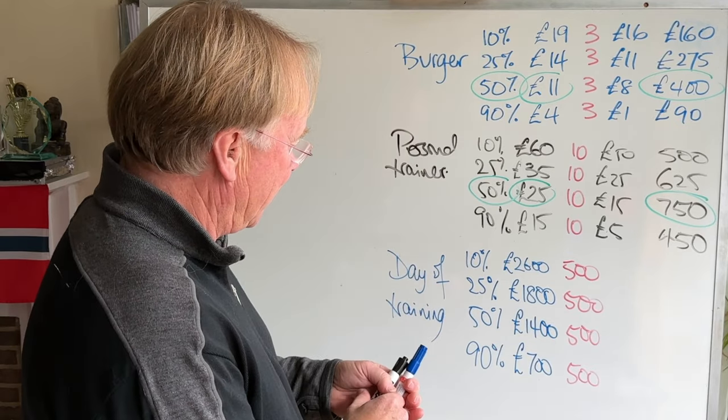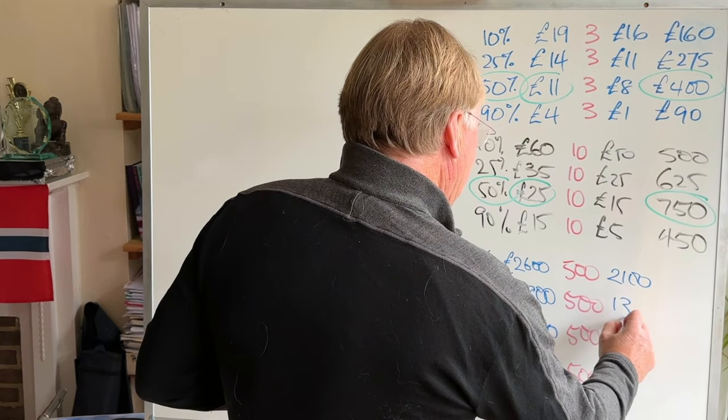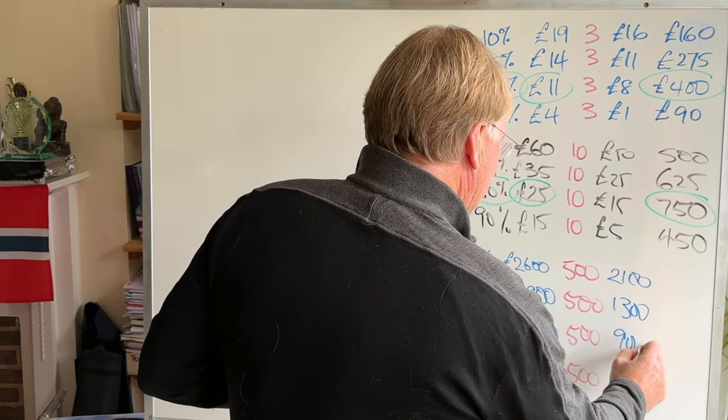That would mean the profit we're making on each option would be £2,100 for the £2,600 price, £1,300 for £1,800, £900 for £1,400, and £200 for the £700 price.